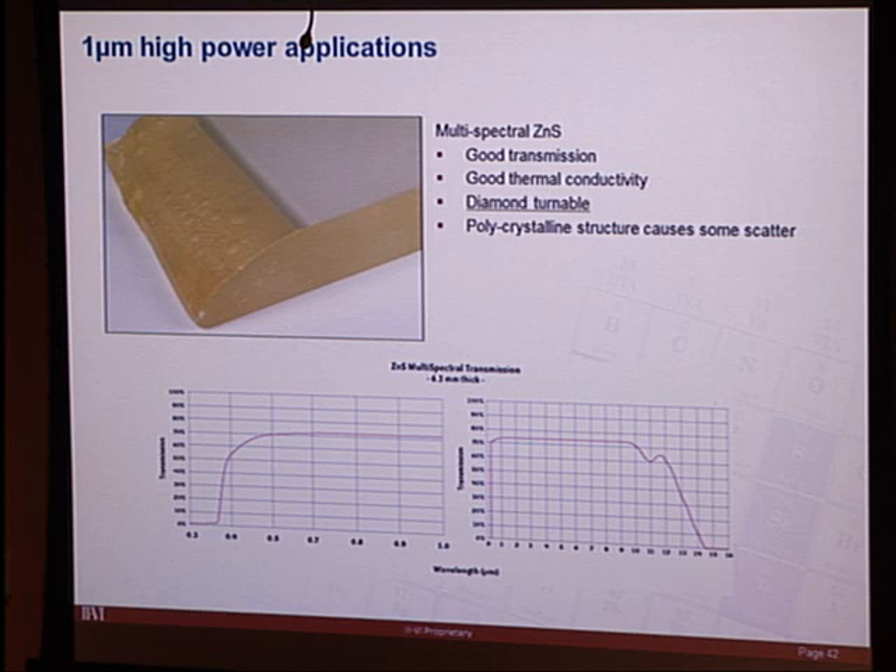Moving on to high-power one-micron applications: multispectral zinc sulfide is a material II-VI grows. Its key advantages are good transmission at one micron, good thermal conductivity, and diamond turnability. The main downside is it's polycrystalline and tends to cause scatter — which is why most fiber laser optics use fused silica — but there is a niche for zinc sulfide in some applications.